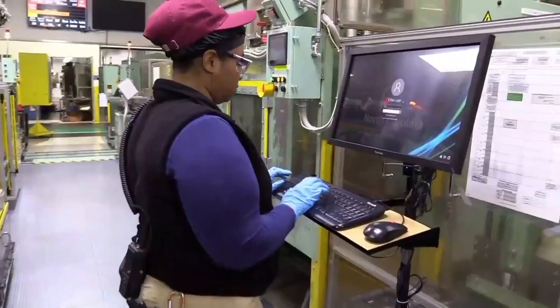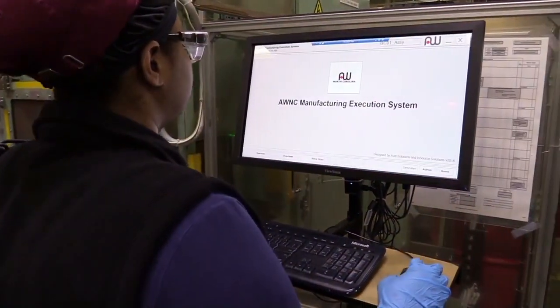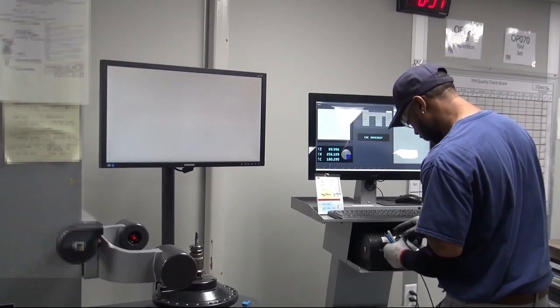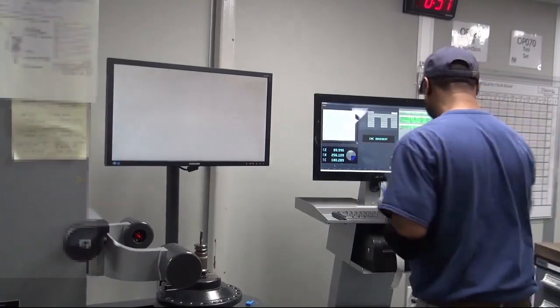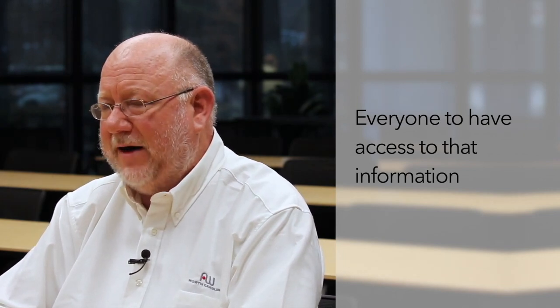Then watching them light up when they realize: there's a report that I put together all the time, and now the report is automated, and I'm getting that pushed to my phone or to a computer — I can log in and get it and I don't have to do anything anymore. Listening to them walk out of the room going, 'Oh my gosh, here's all the other things I can do with this.' Them coming to the realization that these spreadsheets they've been working on for years — having to update them, dealing with bad formulas — can now be automated into a tool that allows not only them but everyone to have access to that information. That's probably the biggest aha moment for me.